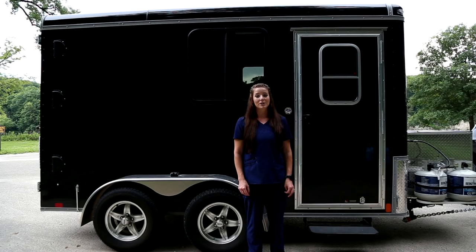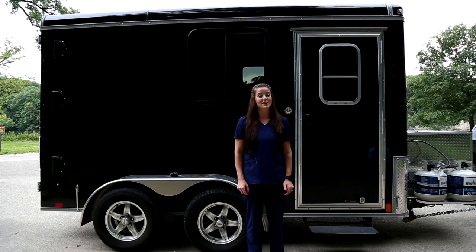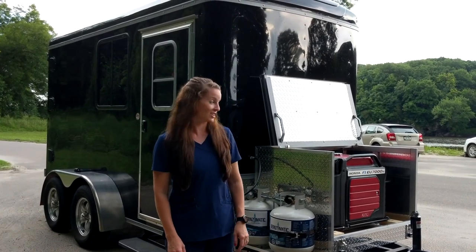Behind me we have our brand new custom trailer grooming salon, fully equipped so that we can offer outstanding services that satisfy all of your pet care needs. Now I'd like to show you the inside of our salon.